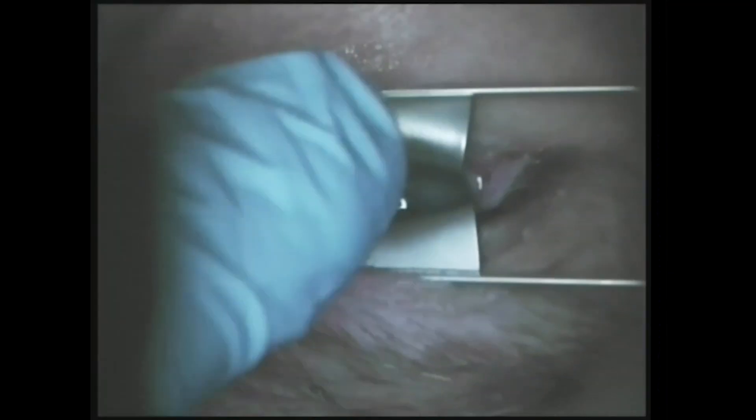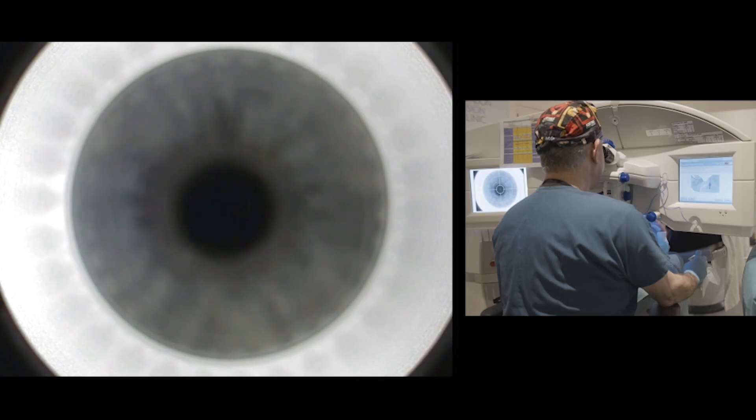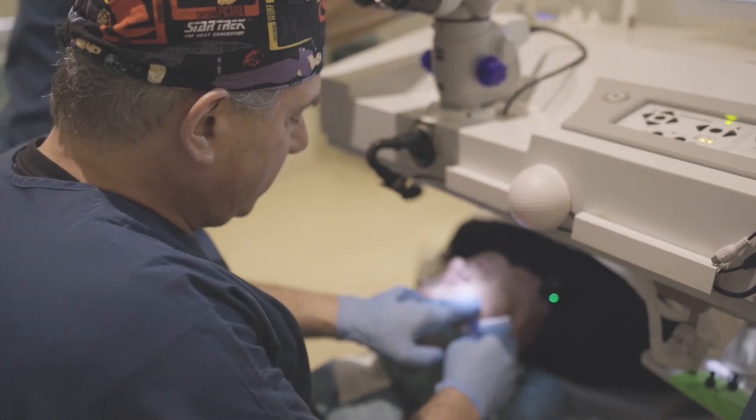At any point during the treatment you really won't feel a thing. A little eyelid support is placed inside the eye to support the eyelids, so that way if you blink nothing happens. You'll be given a little target light to look at, usually a little green flashing light, and that's your only job — just to look up at that little green light as best as you can, and then the surgeon will guide you through the process.